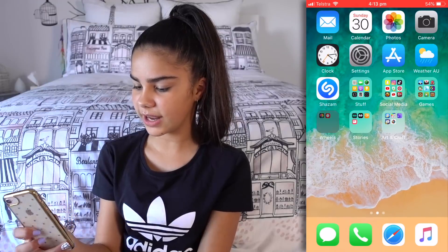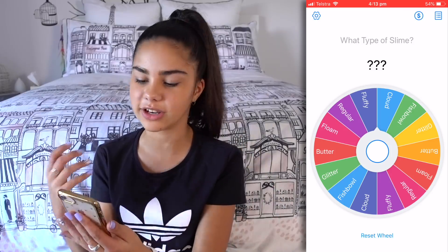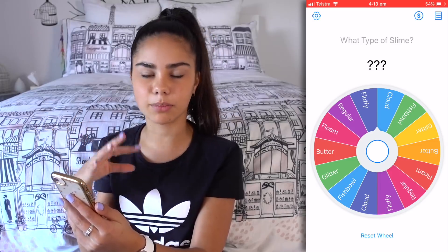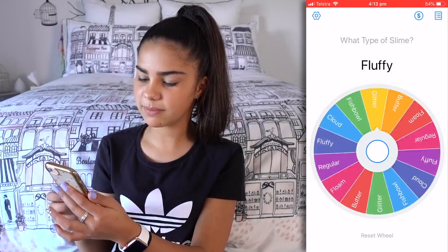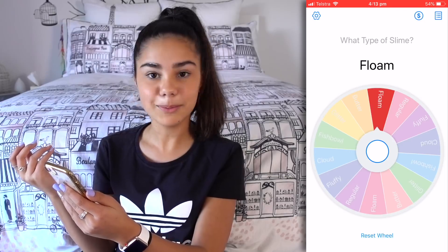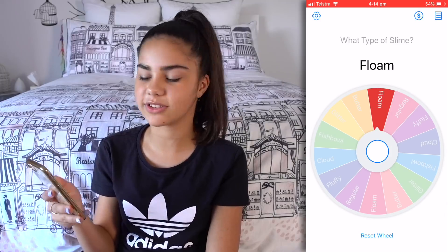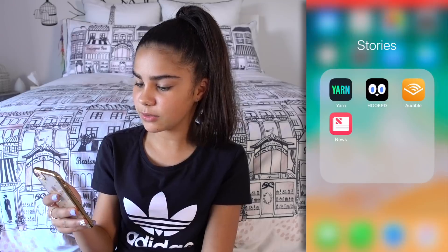Okay, so the next folder is Wheels. If you watched my Slime Wheel Challenge with James, you would have seen I used this app to help choose the ingredients I put in my slime. Basically you just spin this wheel and it chooses something. I sometimes like to use it in real life because I can never make decisions, so yeah it's fun.